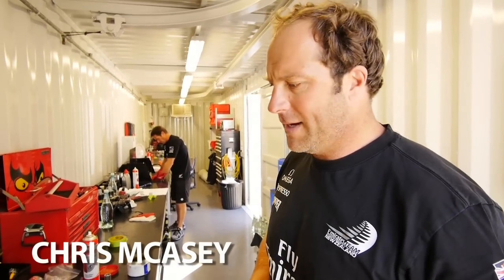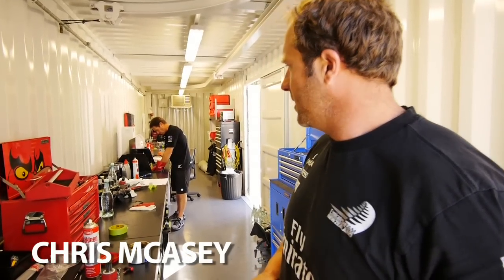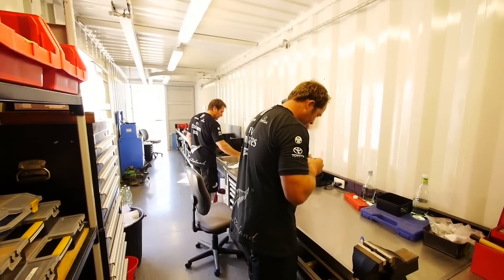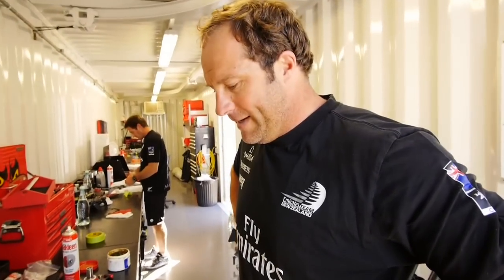Now we're on the home stretch. We ship this container in two days' time — as you can see, we're getting there, we're not far off. We're a couple of men short for one reason or the other.